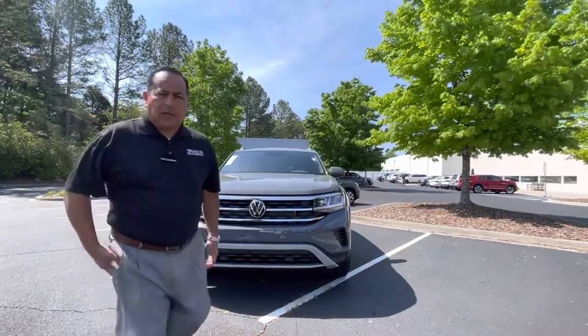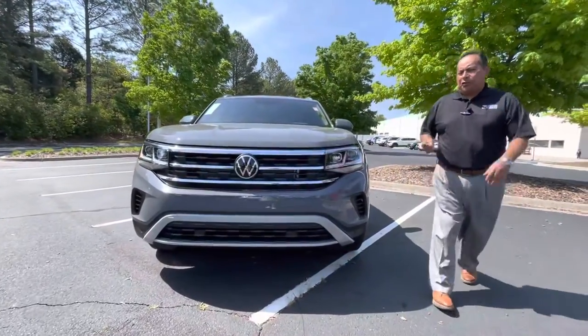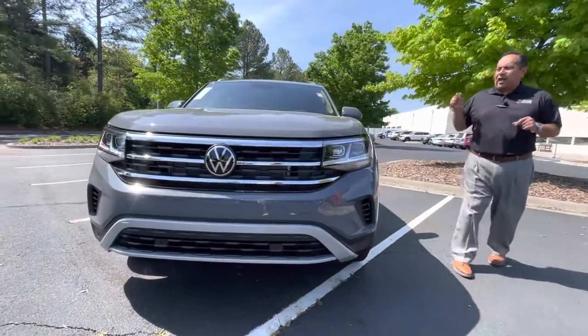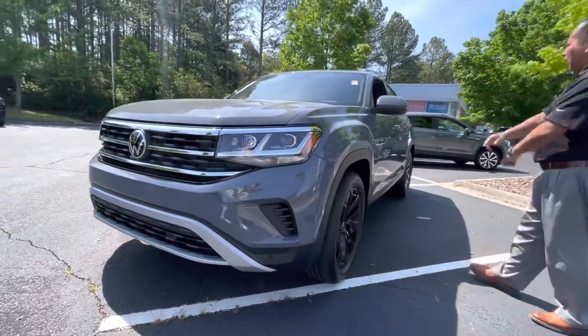So let's start, shall we? Once again, 2022 Atlas Cross Sport SE with technology, pure gray — the sharpest color out there.